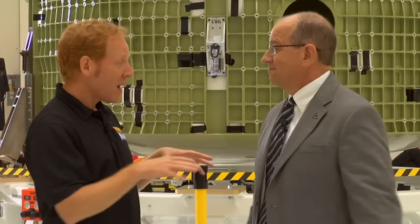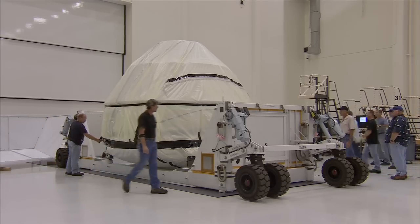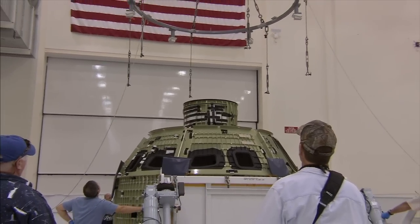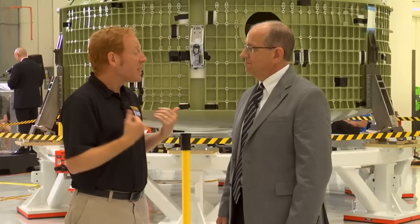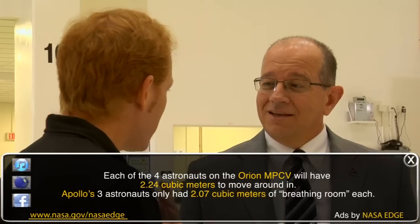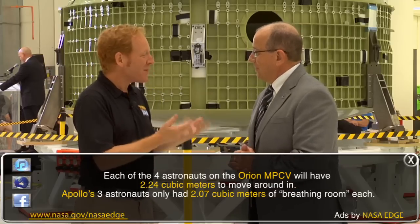Everything will come here and be installed on Orion. All the subsystems are really being designed and fabricated in other parts of the country and come here to be installed in this crew module. It seems like it's perfect for someone like my size to command this kind of module. Do you design it for somebody my height? Yes, we do. Built-in parameters for me.